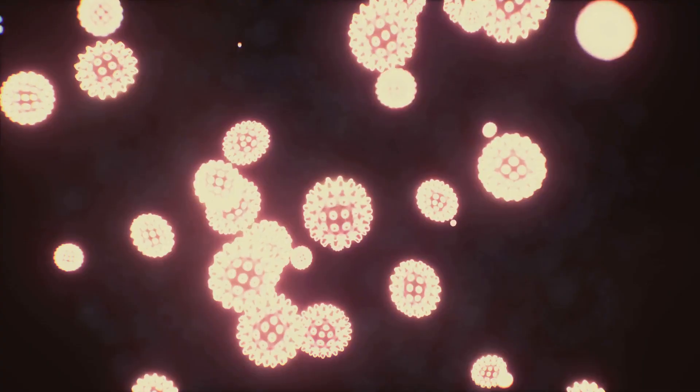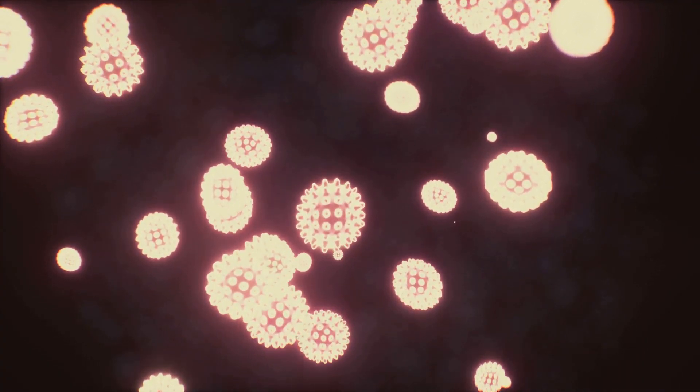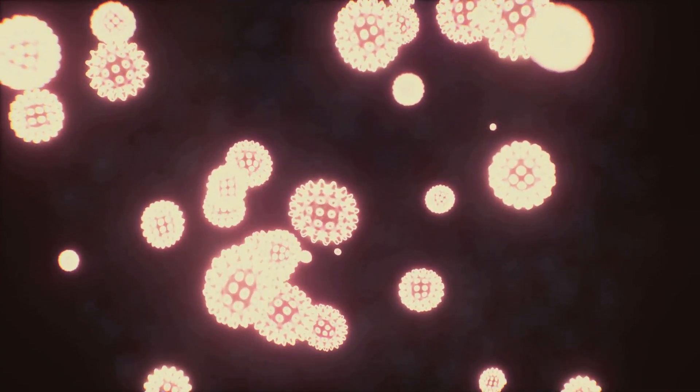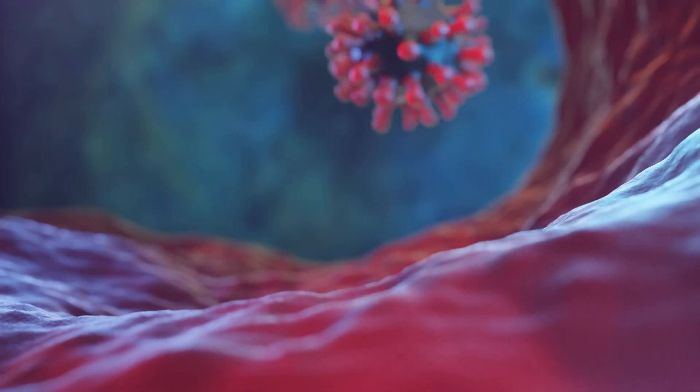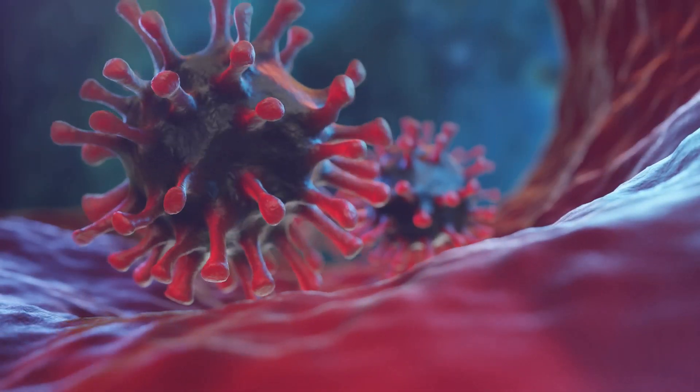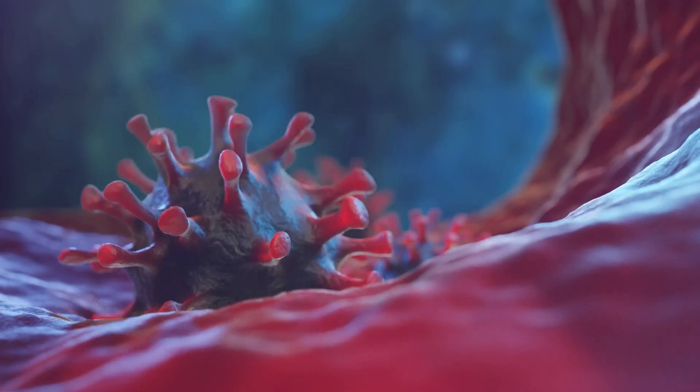These are the culprits behind symptoms similar to the flu. HMPV is a single-stranded negative sense RNA virus. It's an enveloped virus, meaning it has a protective layer with surface glycoproteins that help it sneak into your cells.